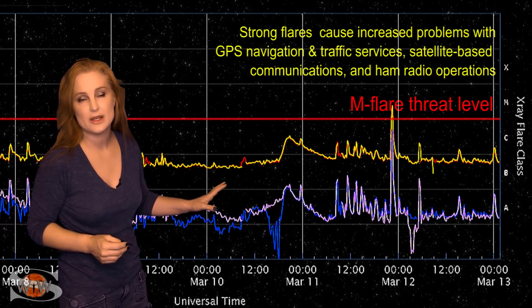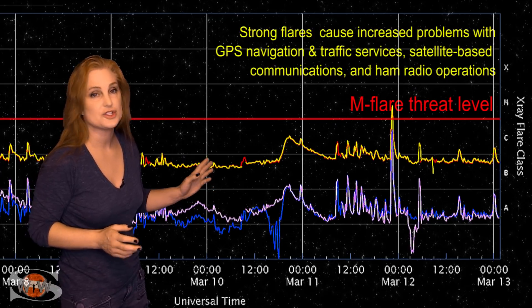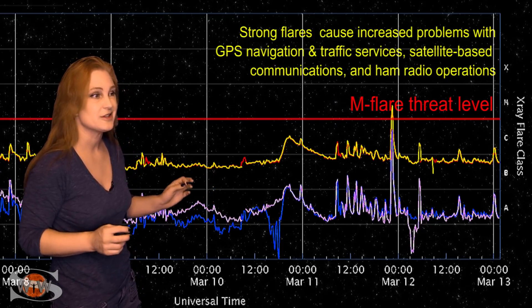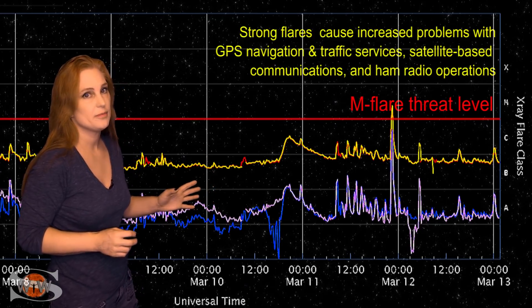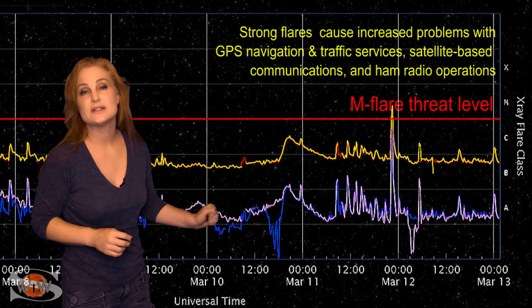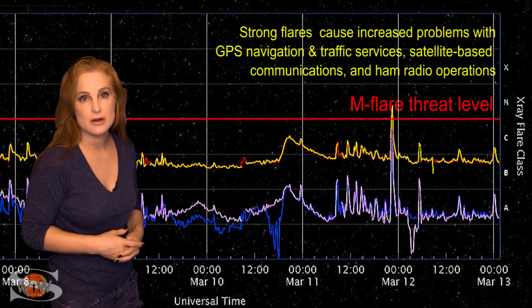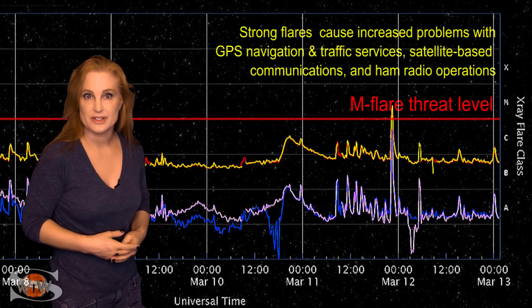That means radio blackouts could be in your future, so GPS users — especially if you're near dawn or dusk — you've got to watch out. Radio blackouts could make your GPS reception a little bit wonky. These conditions will easily continue over the next three or four days, possibly longer, so just stay vigilant.